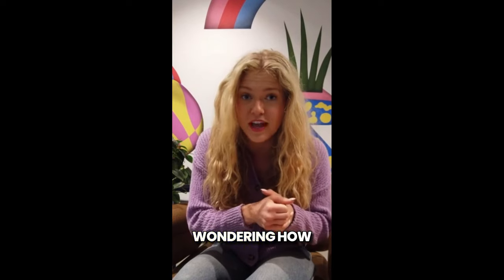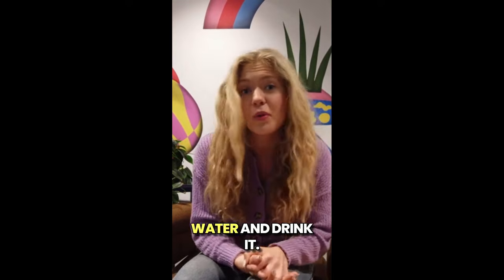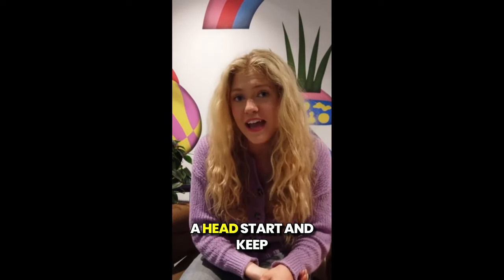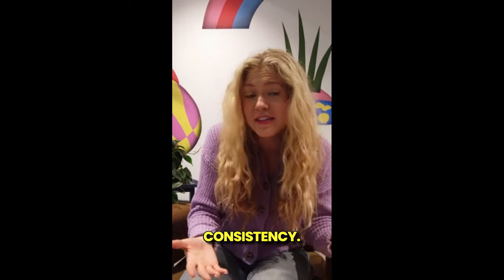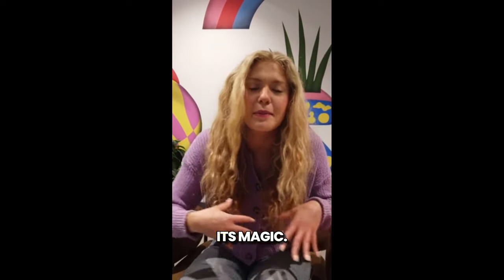Now you're probably wondering how to use Liposlend. It's super easy — just take one dropper full, mix it with water, and drink it. I recommend taking it in the morning to give your metabolism a head start and keep you energized throughout the day. The key is consistency, so don't skip days — your body needs time to absorb the nutrients and start working its magic.